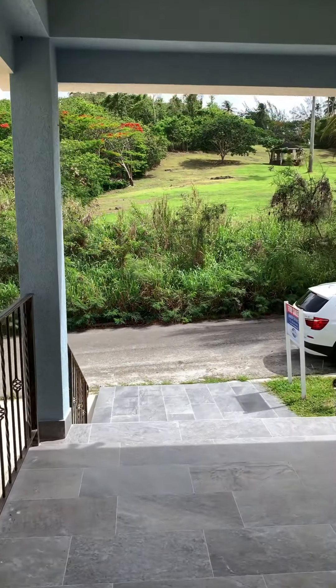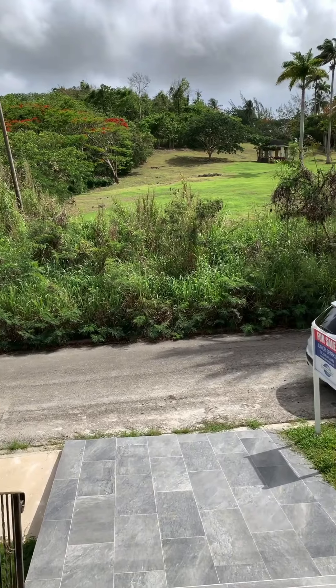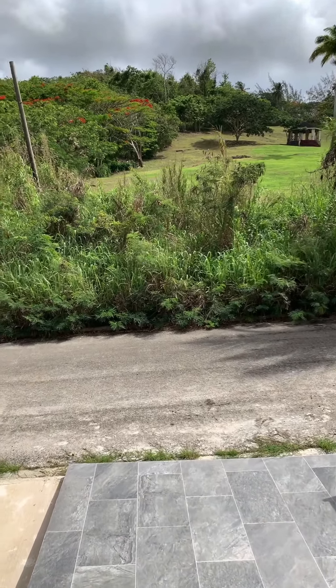So that's the top floor. Let's go down to the two bedroom apartment.